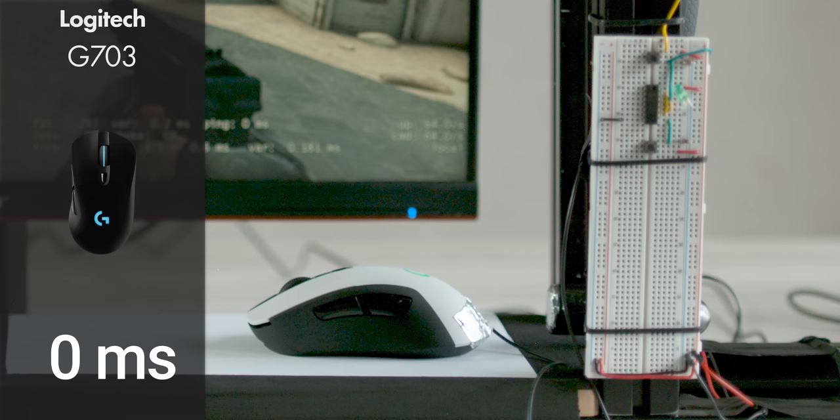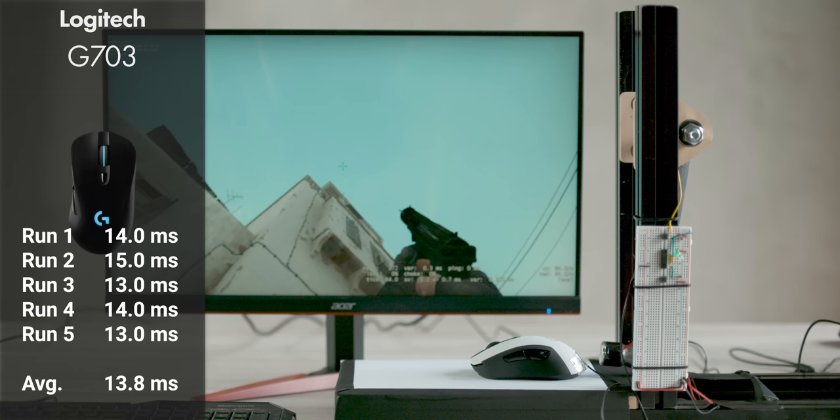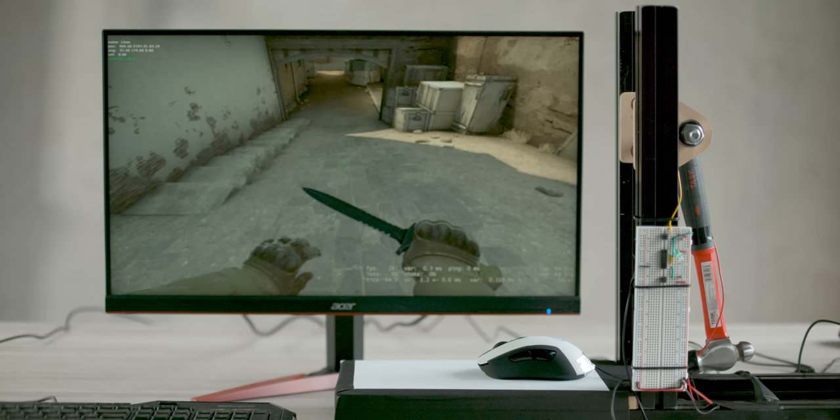With the G703 wireless, we weren't quite sure what to expect. Logitech claims the performance should be basically the same, but our common sense tells us it couldn't possibly be, especially with respect to performance consistency, because wireless is far more susceptible to interference than a wired connection. Well, as it turns out, within the margin of error of our experiment, they were the same.